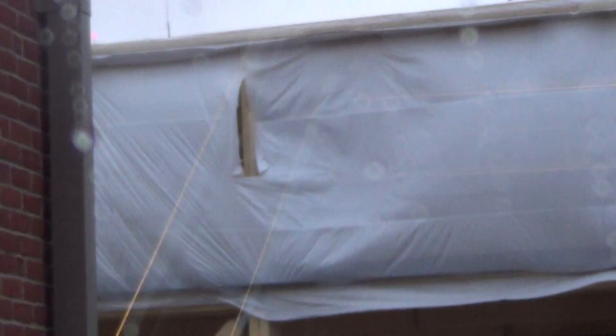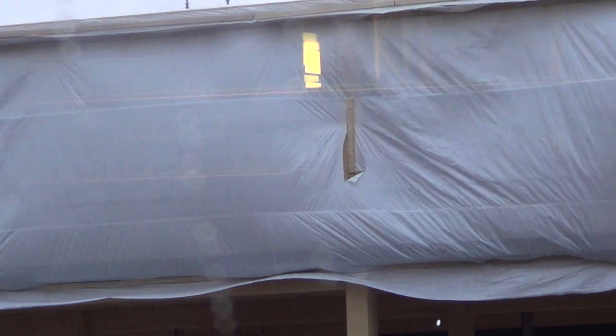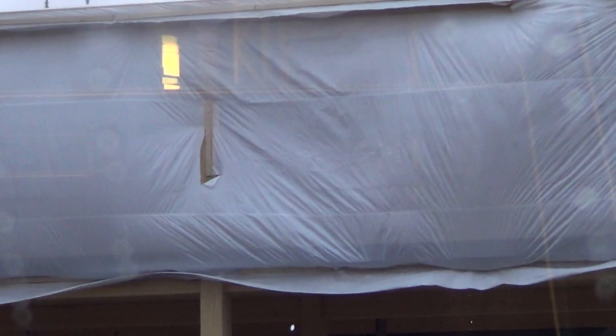That's part of the temporary stairway to the third floor, connecting the three floors. Similar plastic to what they have on the first floor. What they're doing there must be moisture sensitive.